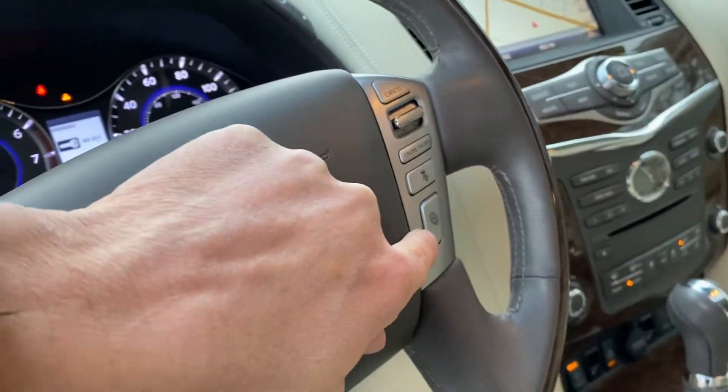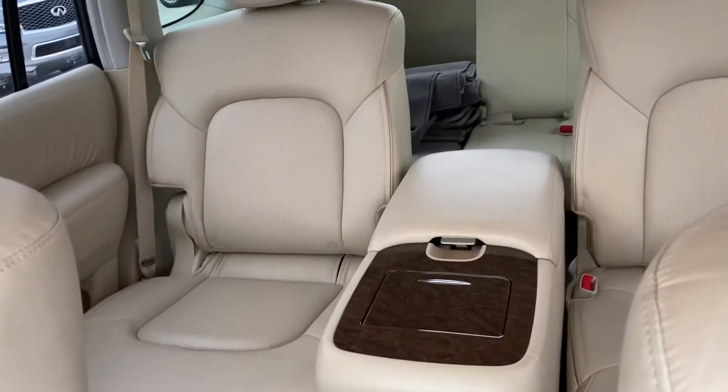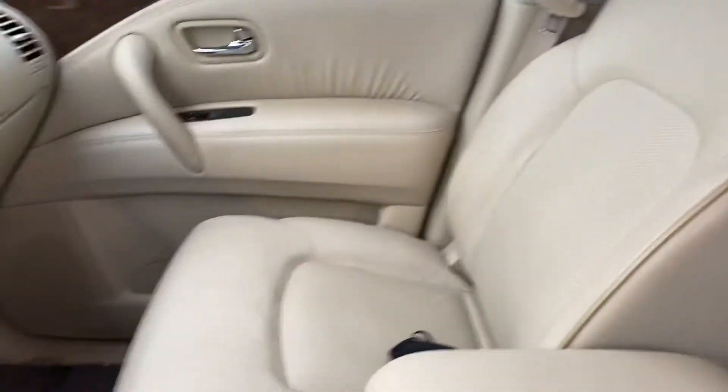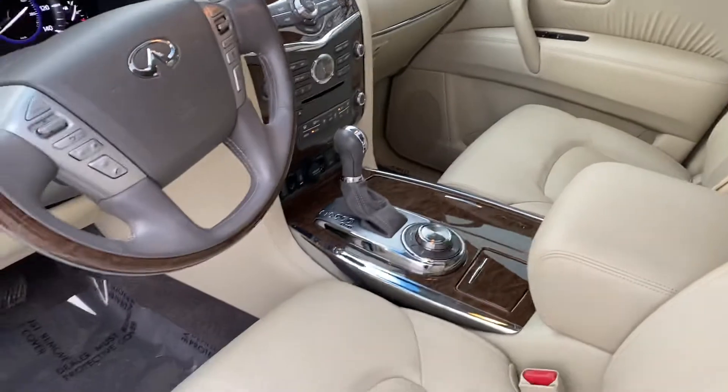It's got heated seats, heated steering wheel, navigation, and blind spot monitoring. With Infiniti you've got your intelligent cruise control and distance control assist. It's got 54,000 miles on it. You can see the second row captains chairs, and back in the back. It is four-wheel drive, as you can see — it's been very well taken care of.